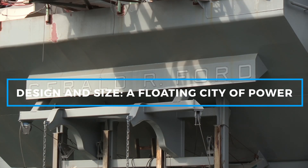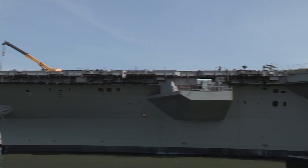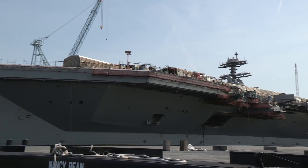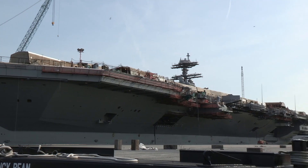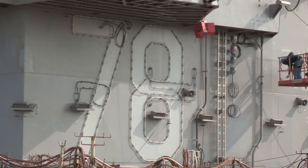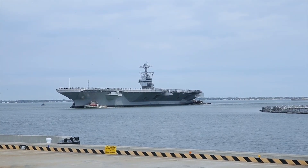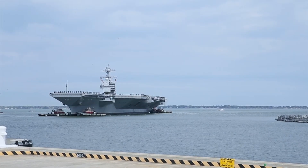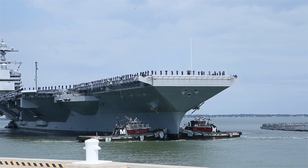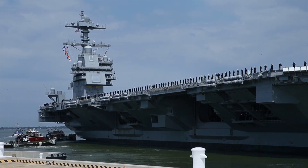At over 1,106 feet long and 256 feet wide, the USS Gerald R. Ford is a colossus. Its flight deck is vast, covering over 4.5 acres, and is capable of launching and recovering multiple aircraft simultaneously. For perspective, that's roughly the size of four football fields, making it a floating city with a crew size that rivals a small town. The ship has a displacement of about 100,000 tons, meaning it can carry an enormous amount of weight, including aircraft, fuel, munitions, and provisions to sustain its crew during long deployments. The ship's size alone makes it an imposing presence on the world's oceans, but its design is what truly sets it apart.